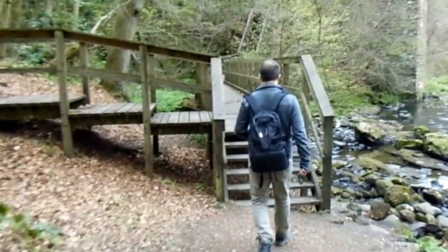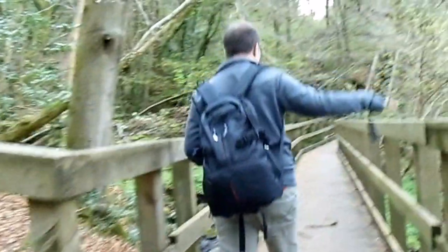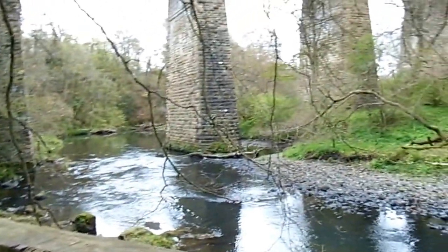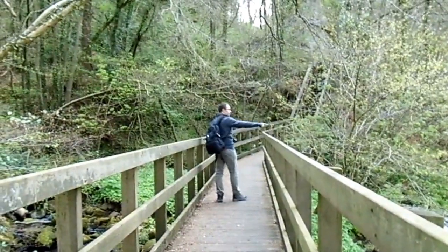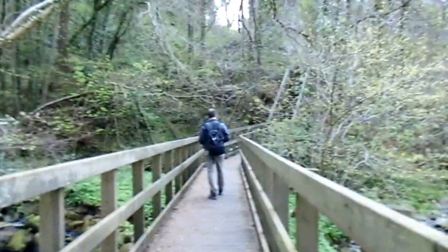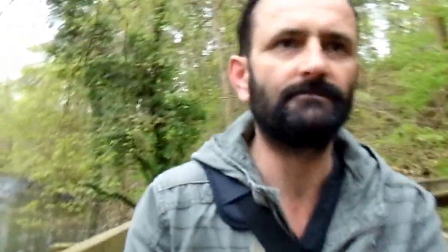Now we have to ascend to the top, so here goes. What were you saying about the picture? Someone's ruined it already. Right out there, on fire. You get a lot of people swimming here in the summer, especially in this area here.